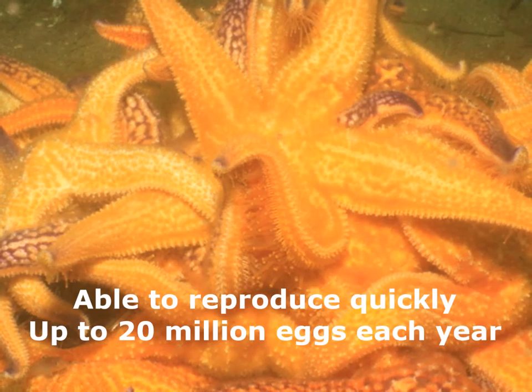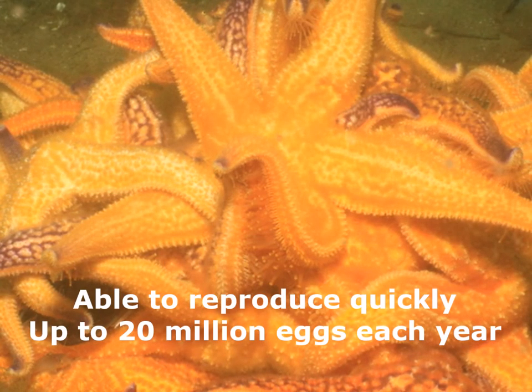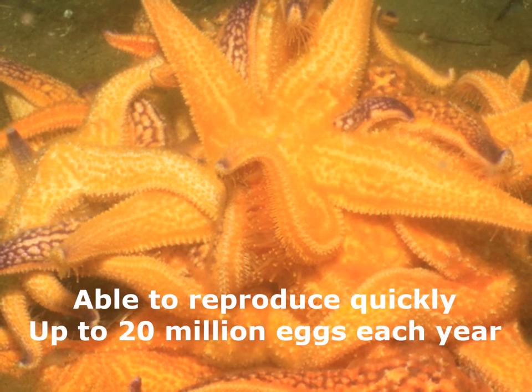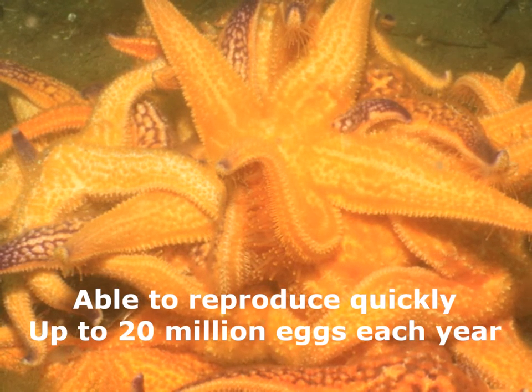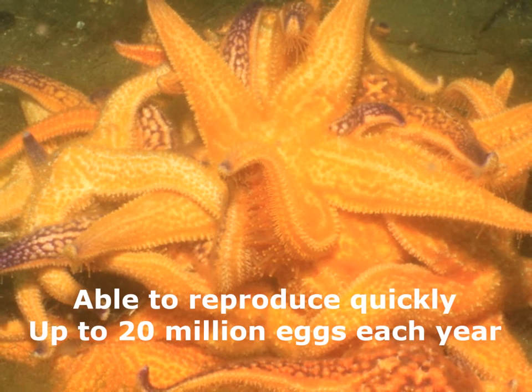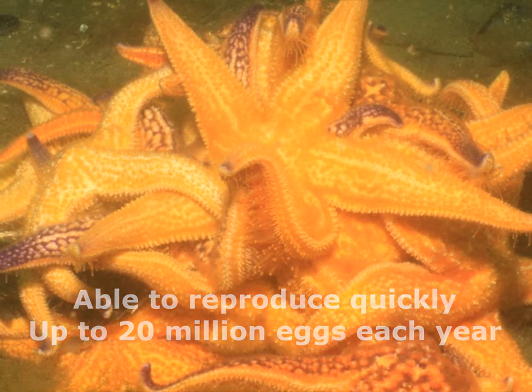The Northern Pacific sea star is able to reproduce into large populations quickly. Females can produce up to 20 million eggs each year, and the starfish are fast growing. They can also reproduce asexually, regrowing an entire body from a single arm.